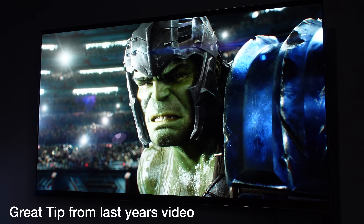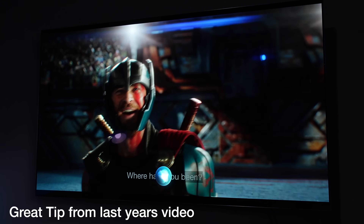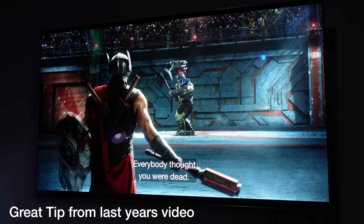Loki's alive. Can you believe it? He's up there. What did he say? That's who it is. Nobody thought you were dead.